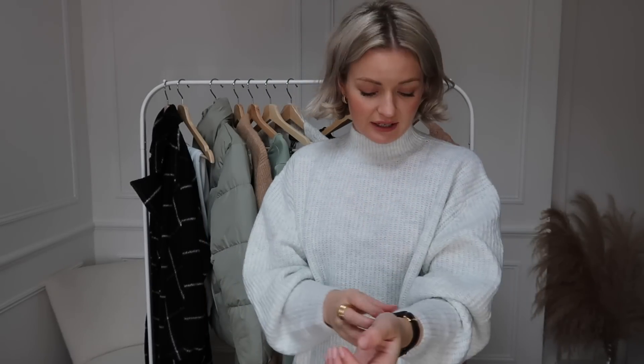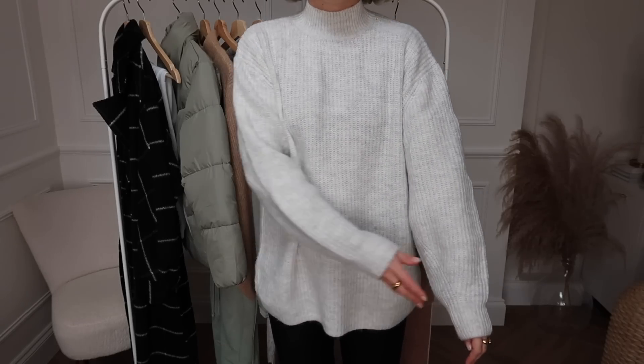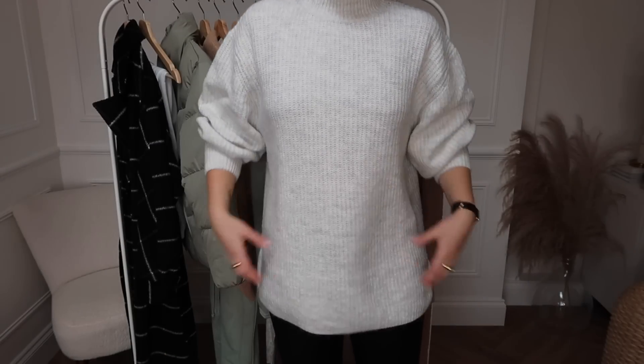Before I move on to accessories I just wanted to show you this jumper as well. It's so nice — it's got a lovely high neck. I haven't got many grey tones in my wardrobe actually, so this makes a really nice change; it's almost like a whitey grey. It's a really lovely shape and I absolutely love the balloon style sleeves. It's not itchy at all and they've got this in loads of other colours as well.